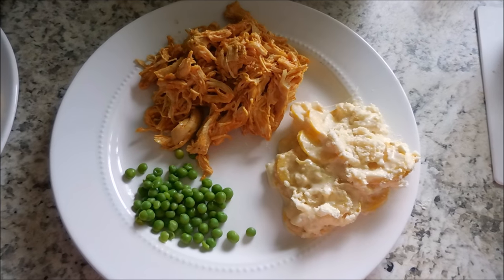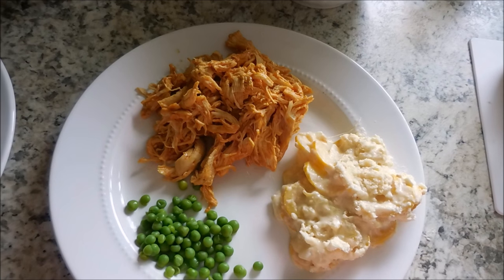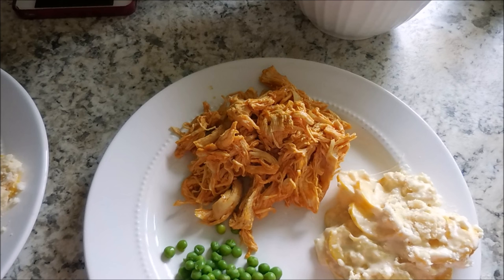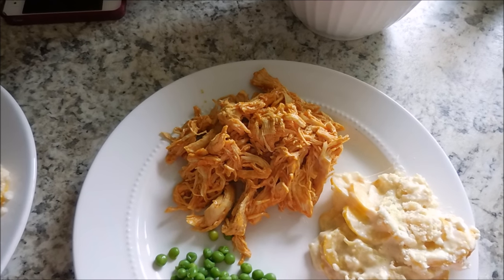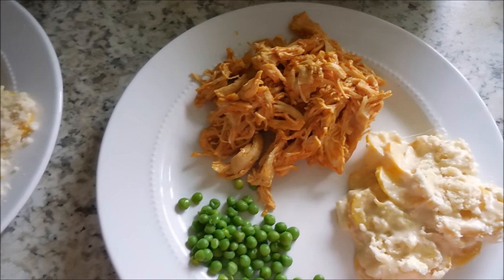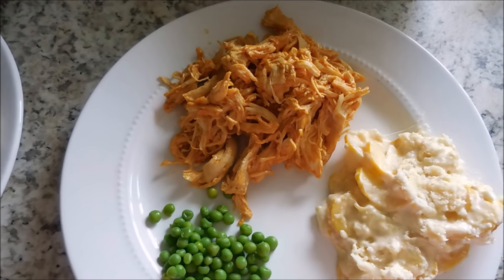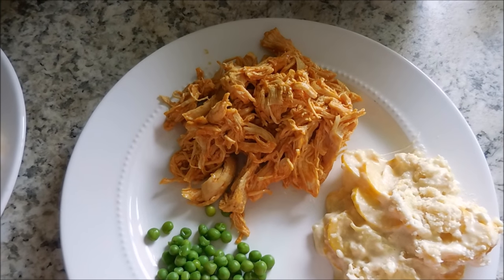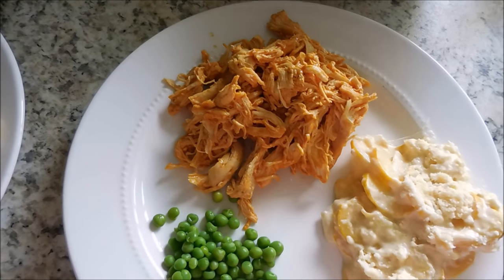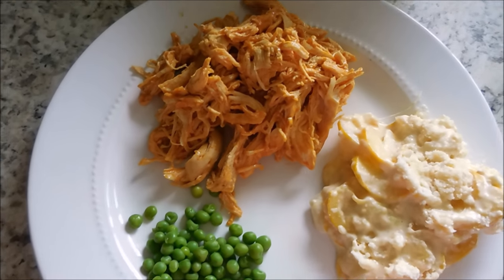Here is a look at the sweetener I used. If you are following Trim Healthy Mama, I just used a bit of gentle sweet and mixed it to taste. It's not completely a barbecue flavor, however it's enough that makes me feel like I'm eating barbecue without all of the added sugar that is in barbecue sauce. I still need to find a really good alternative barbecue sauce for myself.